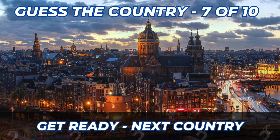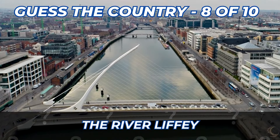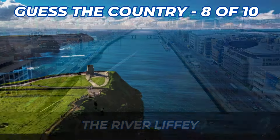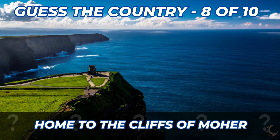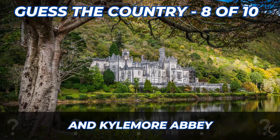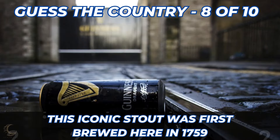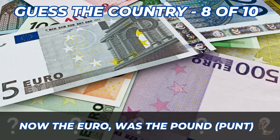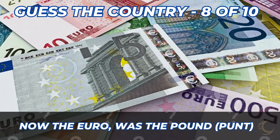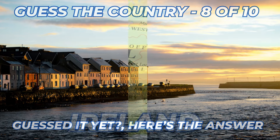Here are the clues to the eighth country. The River Liffey. Home to the Cliffs of Moher and Kylemore Abbey. The iconic stout was first brewed here in 1759. Now uses the Euro — but previously the pound or punt. Here's the answer — it's Ireland.